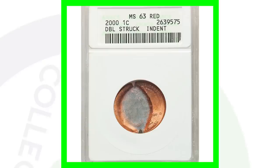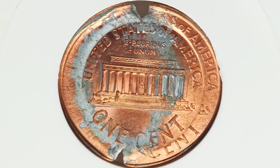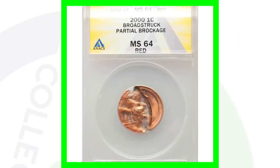Here is a 2000 Lincoln cent that has been double struck and also has a really large indent. This coin, graded by NGC, sold for over $200 — a very nice mint error.